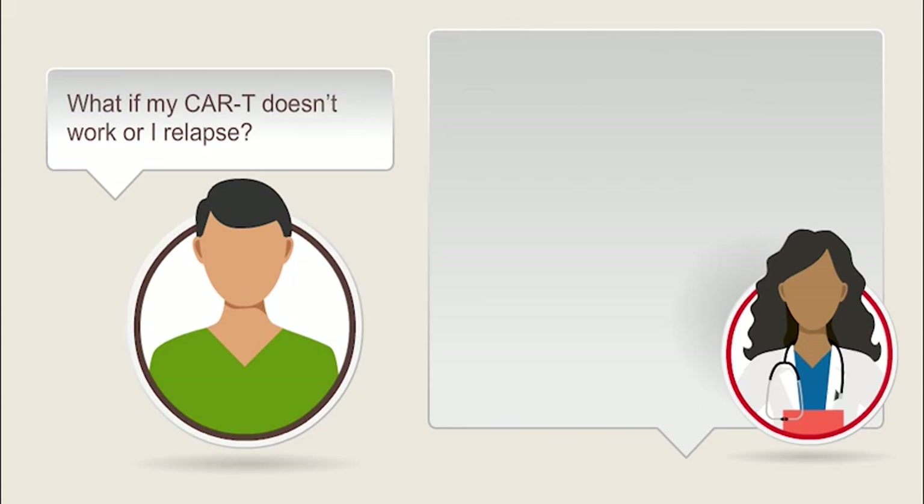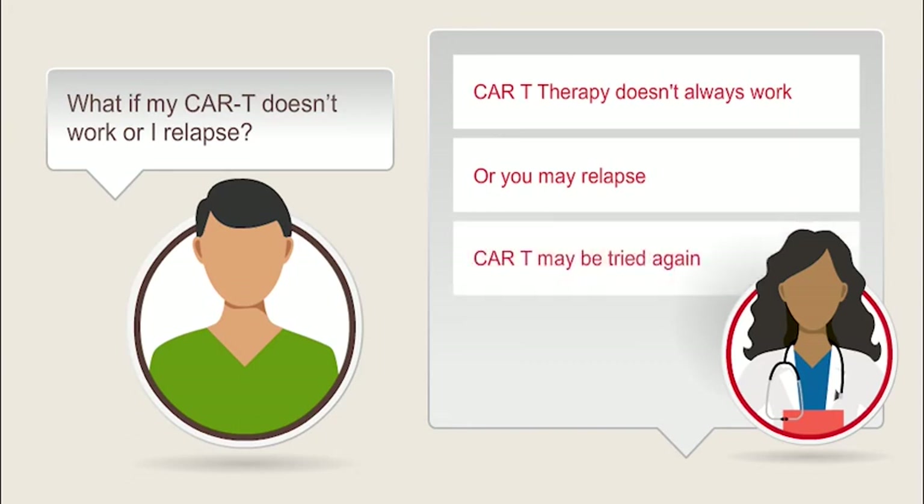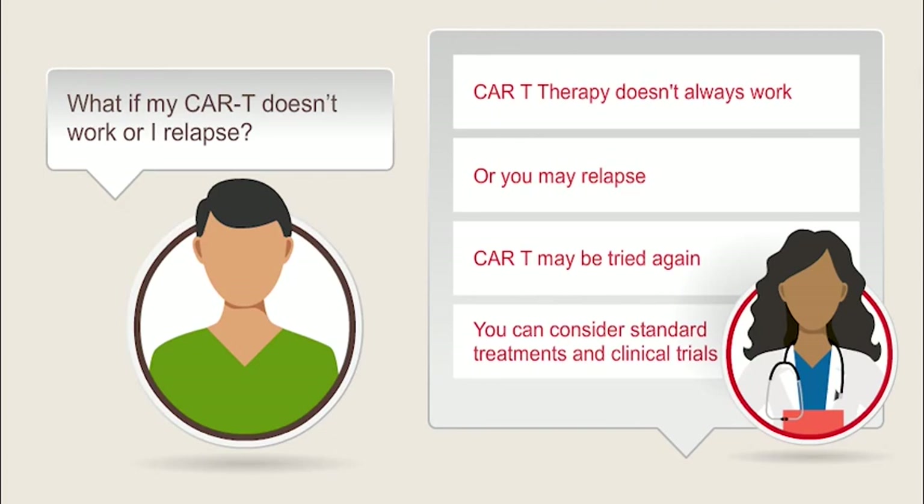What if my CAR T doesn't work or I relapse? CAR T therapy doesn't always work, or you may relapse in the future. These relapses can come soon or years later. Even if the treatment didn't work the first time, in some cases, CAR T cell therapy has been tried again with success. Most patients who relapse after CAR T could consider standard of care treatments or clinical trials for their cancer. Many patients find it helpful to compare the possible side effects of CAR T with those of other treatment options.